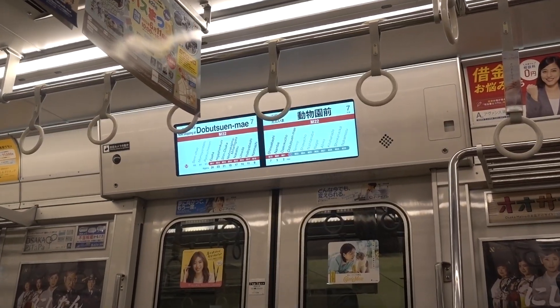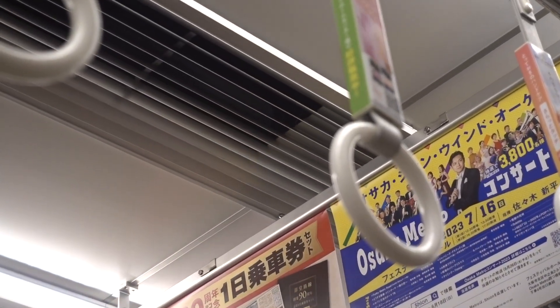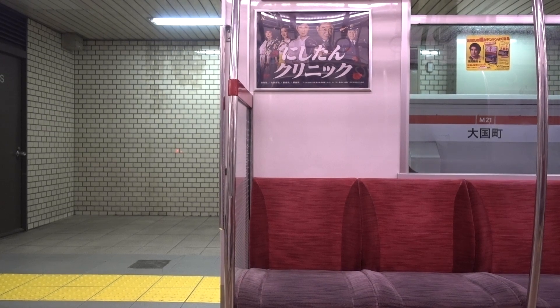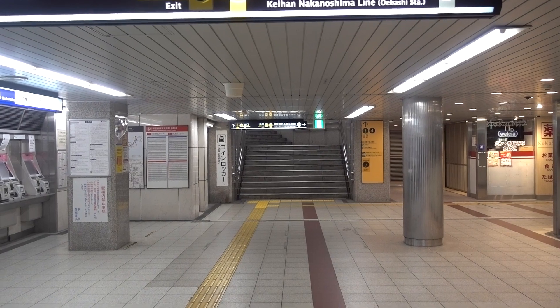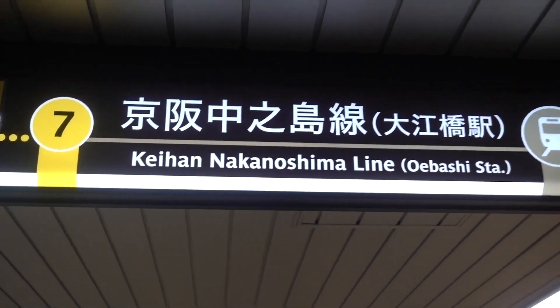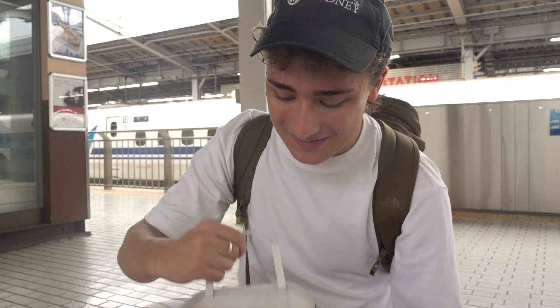The train on platform 2 is bound for Isaka. So I'm about to leave Osaka and I hadn't tried takoyaki, but there was a place right at the station where I could try it and I'm so excited.